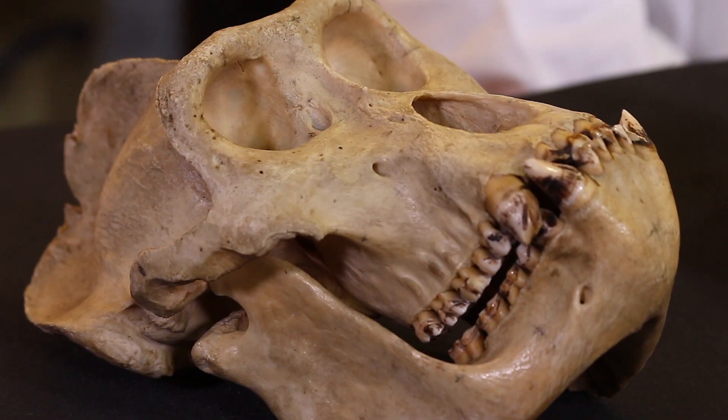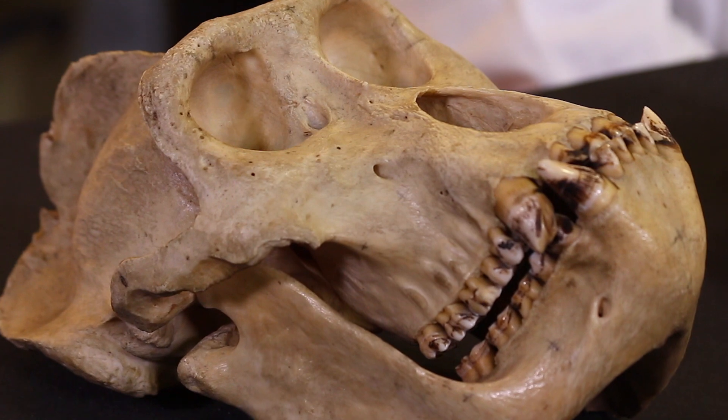Our students have access to the Duckworth Collections. On the table in front of me I have a gorilla skull, which actually allows us to look at human evolution and adaptation over time, as well as ecology.